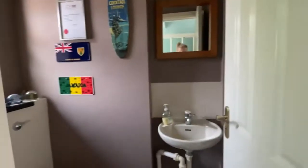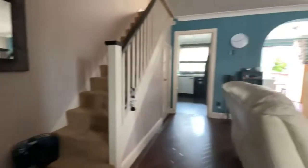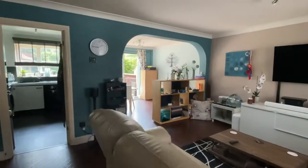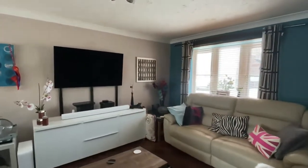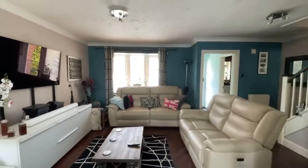Stepping inside you have a downstairs cloakroom and then into the living space, which has a wonderful semi-open plan feel with a large pitch window to the front bringing in loads of natural light.